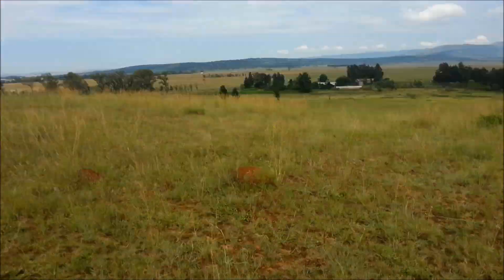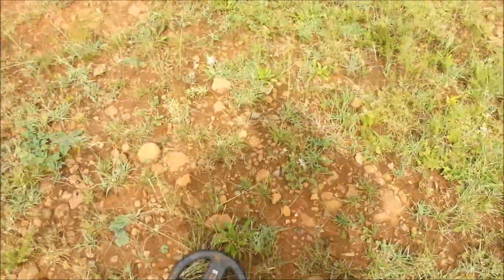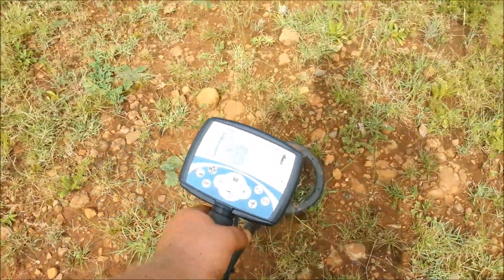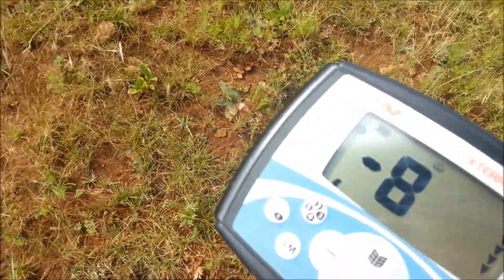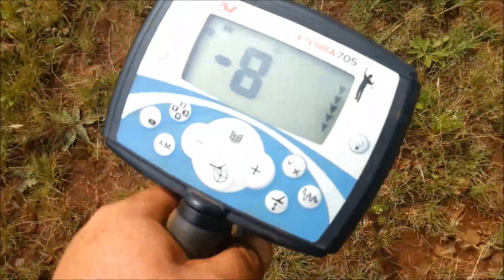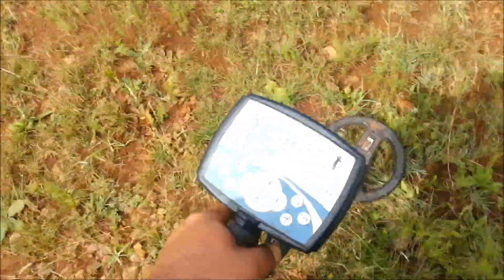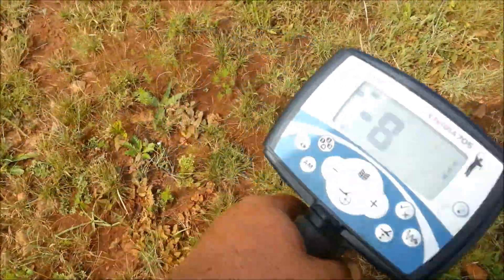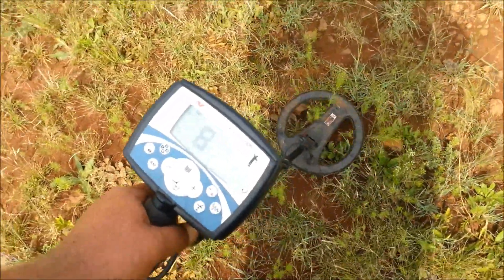I just wanted to demonstrate what type of area I'm detecting and the mineralization. You see all that — that's mineralization, minus eight. That's mineralization, so you'll hear plenty of signals. There is a repeatable one though.